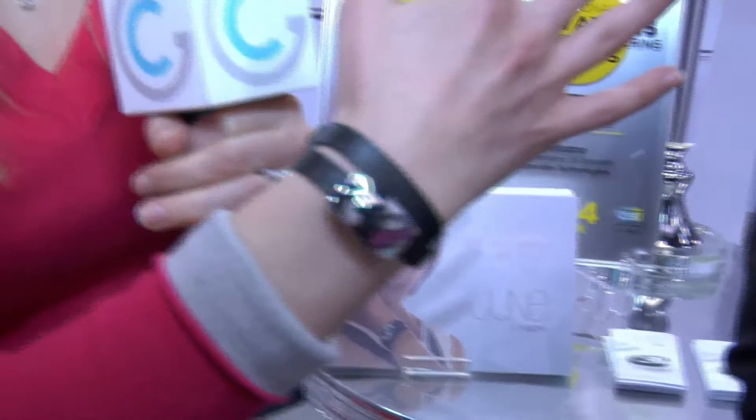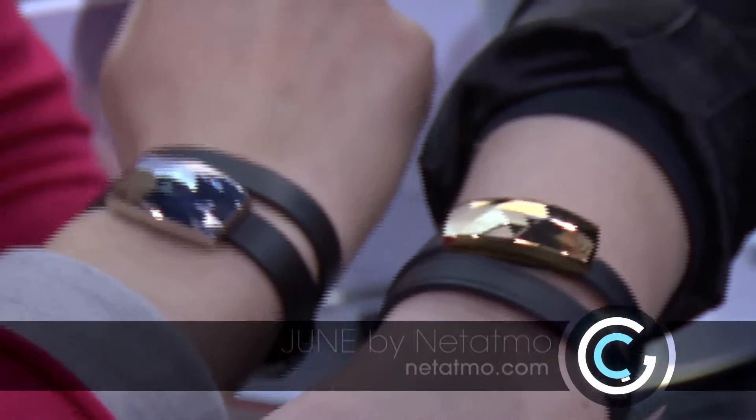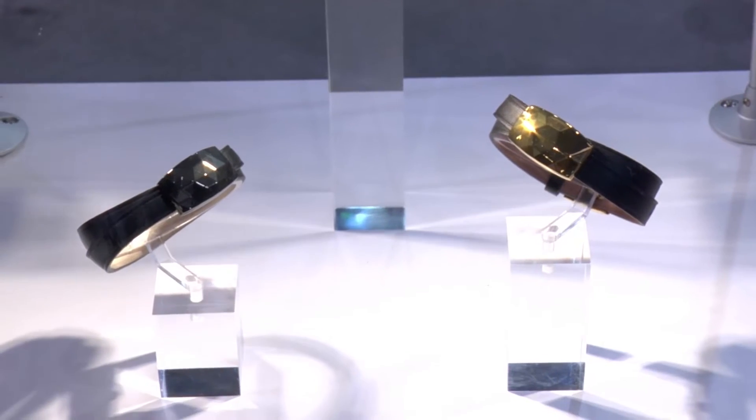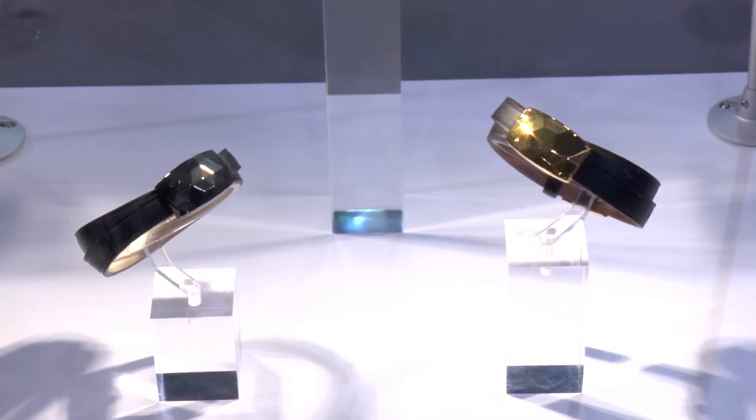We really tried to make a beautiful design — a jewelry, actually. And that is exactly what this is. We've tried a lot of bracelets — smart watches and so on — and a lot of them, even if they are designed for women, aren't actually designed for women's everyday life. You wouldn't actually wear them.